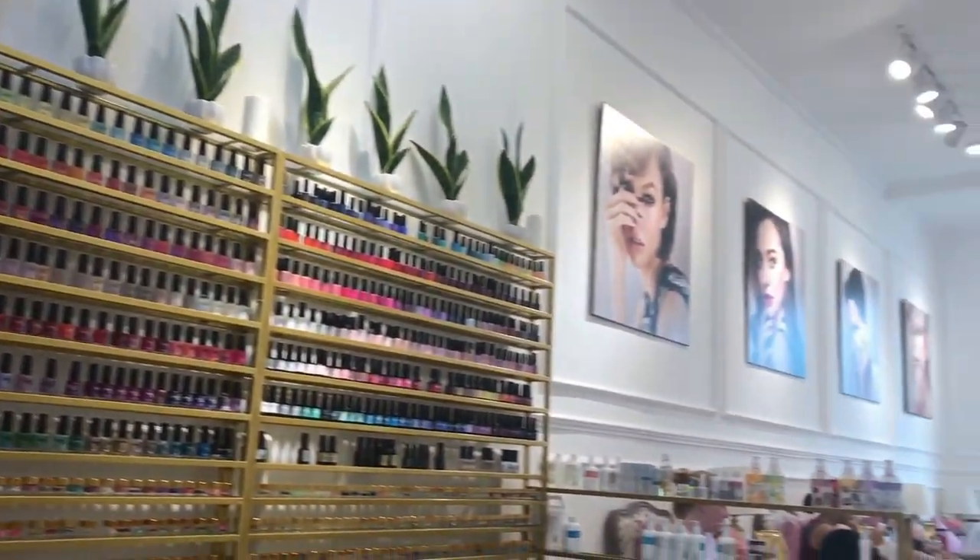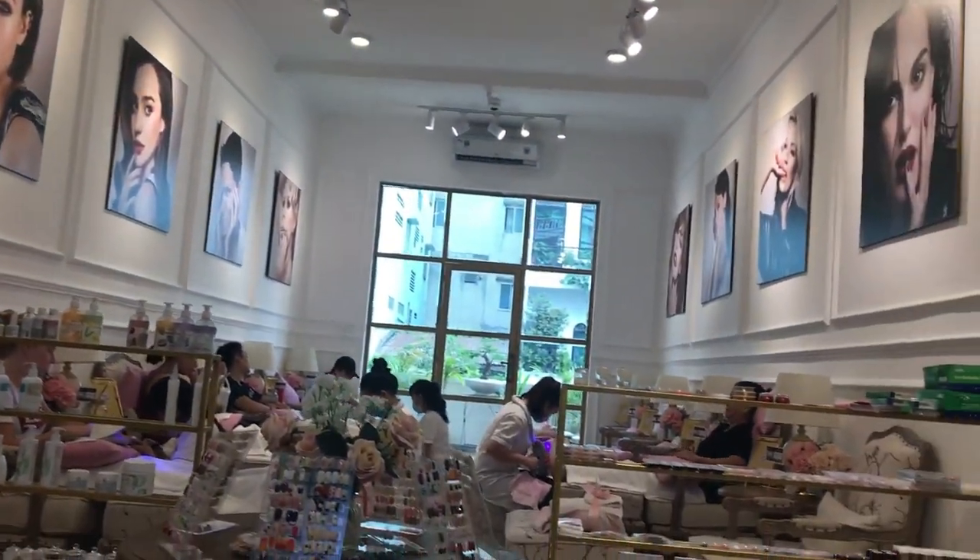The second bonus tip is for the ladies. Vietnam has some incredible nail salons — the prices are extremely low, the service is incredible, and it's such a nice relaxing experience. Make sure you find time for at least one trip to a nail salon.